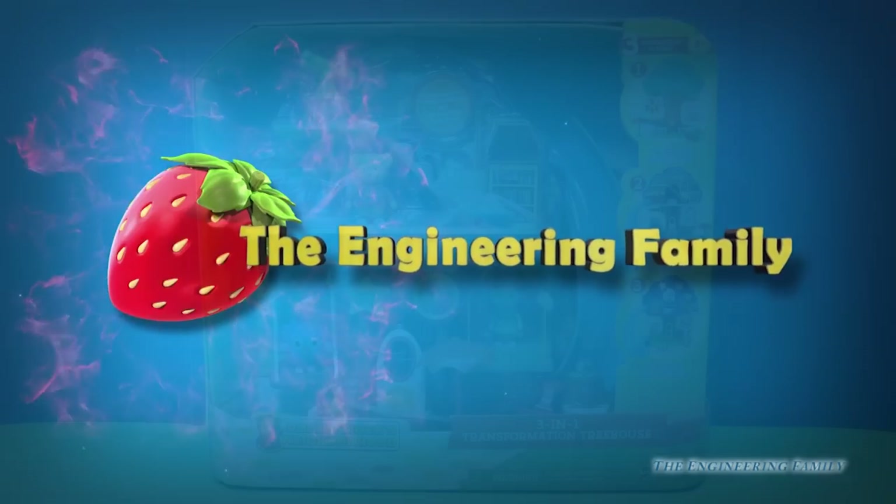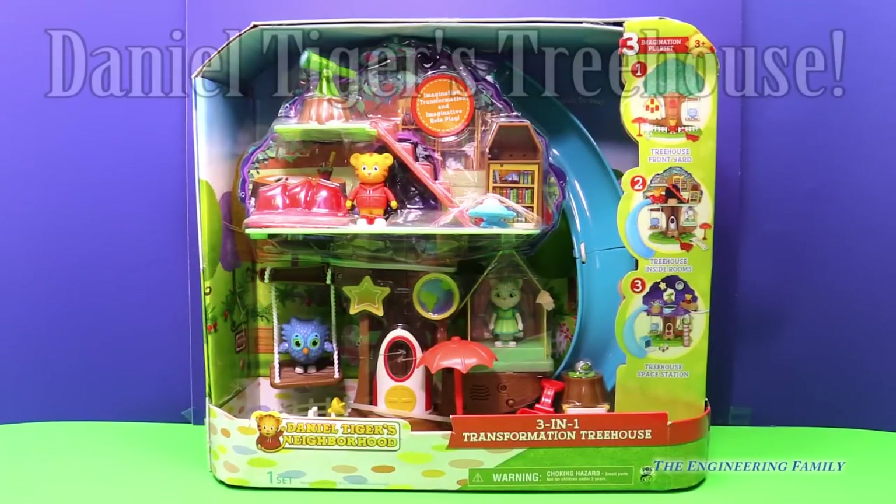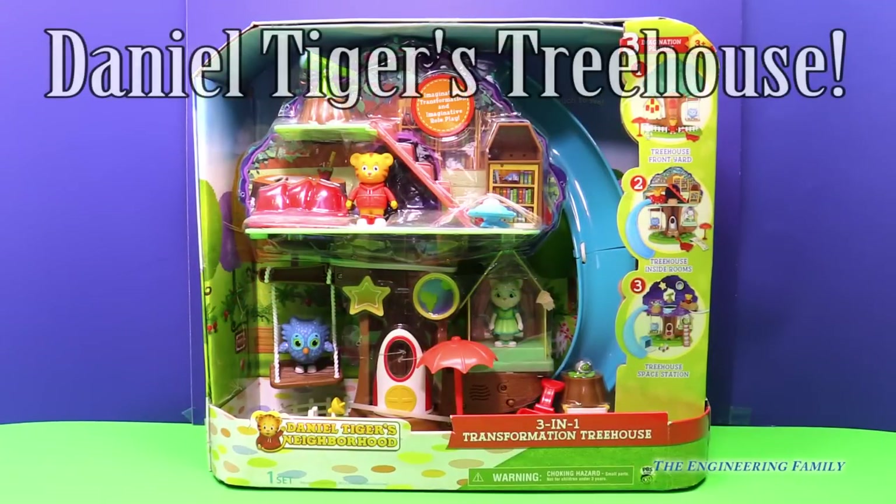Family fun for everyone! Hi everyone! Today we have Daniel Tiger's Neighborhood and we get to play with the three-in-one transformation treehouse.